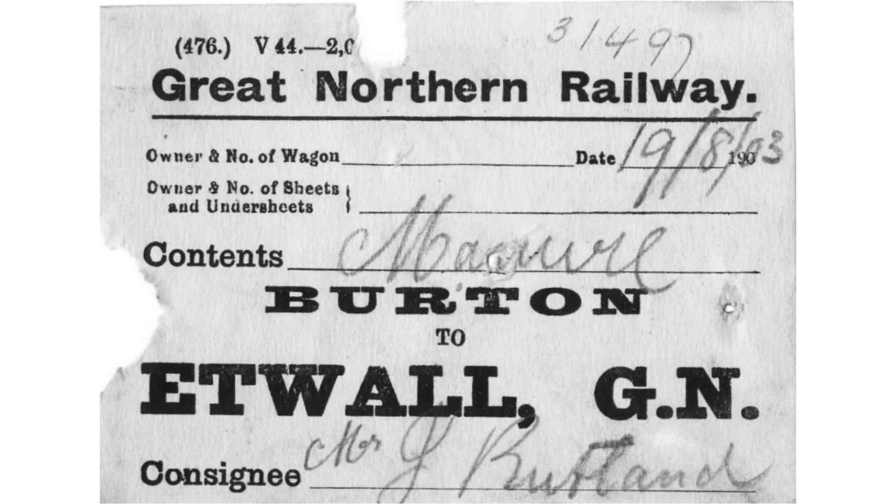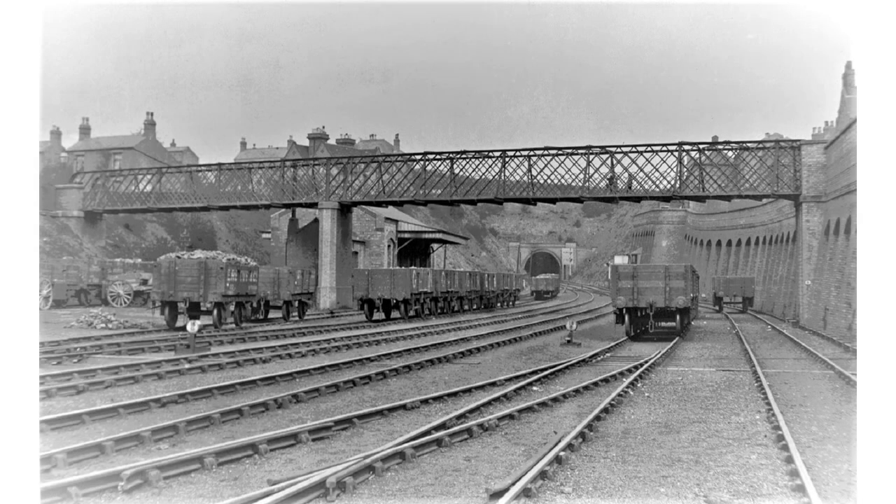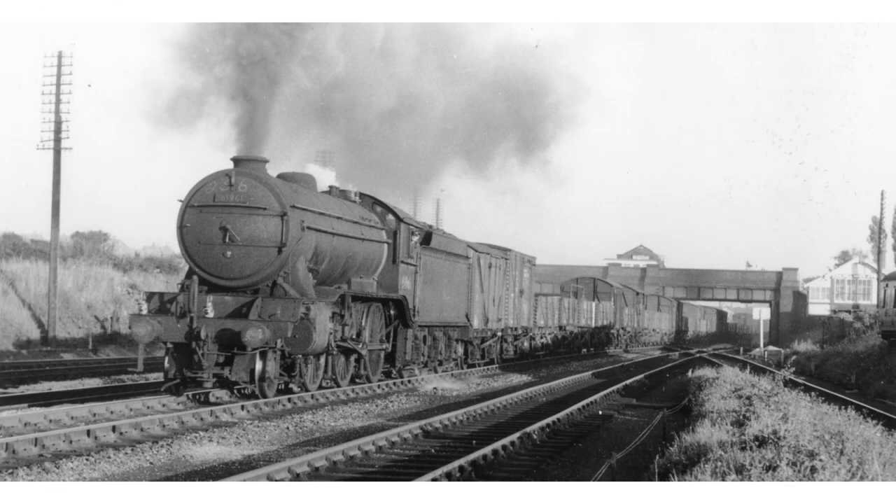Another steaming material carried by the Derbyshire extension was manure. This wagon ticket is for a movement — no pun intended — from Burton to Etwall, but similar consignments went through Colwick. Bricks came into Colwick from the Nottingham Suburban Railway via Daybrook. This is the yard at Thorneywood on the Suburban line, with brick wagons ready for collection. Beer trains from Burton-on-Trent were a regular feature of the line — this one has turned off the Derbyshire extension at Basford and is heading for York.